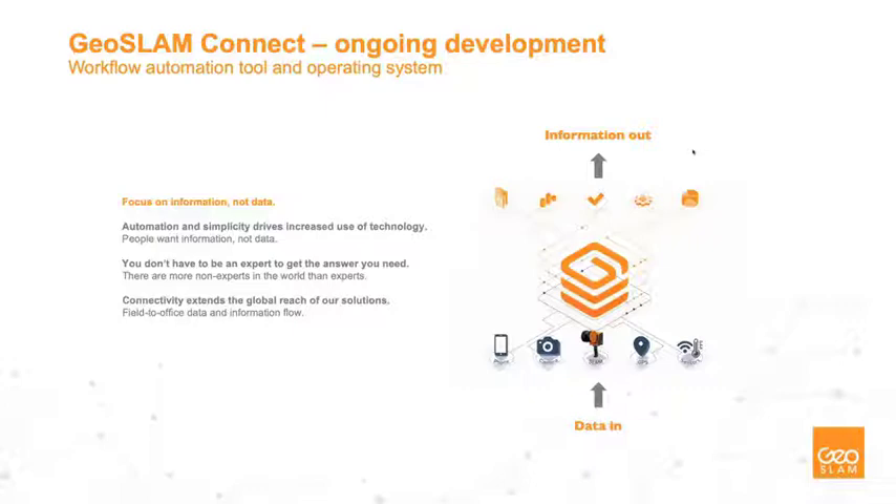This is a really exciting time at GeoSLAM. We have a new Chief Product Officer who's been with the business for years, plus a brand new product management team including myself, coming in eight months ago as Senior Product Manager, and Matt Bester. One thing on the roadmap is GSM Connect — an ongoing development and essentially a workflow automation tool and operating system. It's about automation, simplicity, and driving increased use of technology, where people want information but not raw data. Data is essentially the new oil — valuable, but if unrefined, it can't really be used — and the same applies to geospatial data: point cloud, IMU, camera image data, RGB, SLAM GPS, and sensors such as near-infrared and thermal.